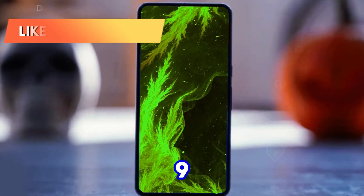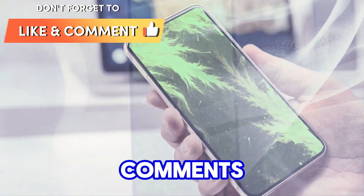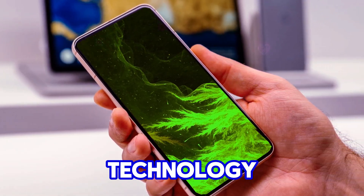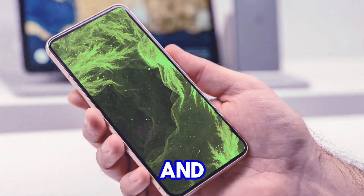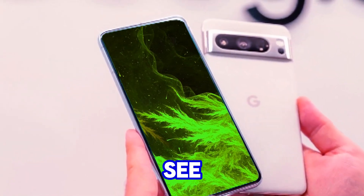So, what do you think? Are the Pixel 9 and Pixel 9 Pro Fold camera upgrades enough to make you excited? Share your thoughts in the comments below. And don't forget to subscribe to our channel, Technology in the Future, and hit that notification bell to stay updated on all things tech. See you next time.